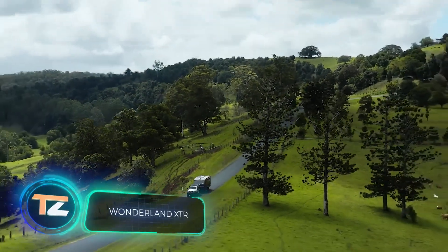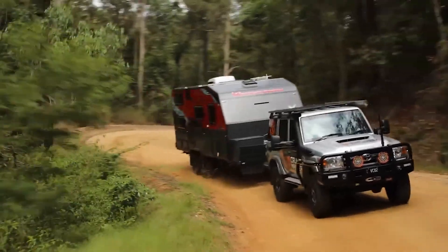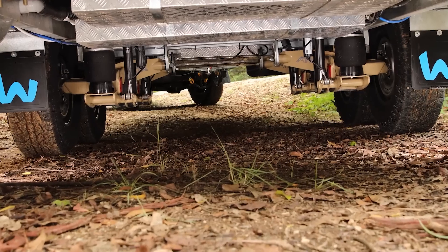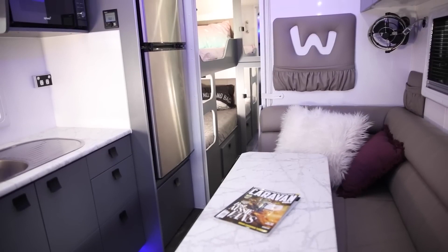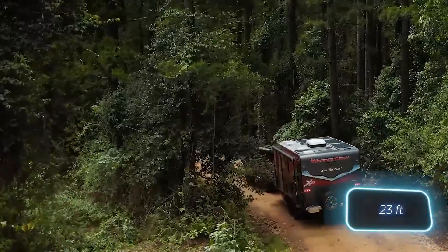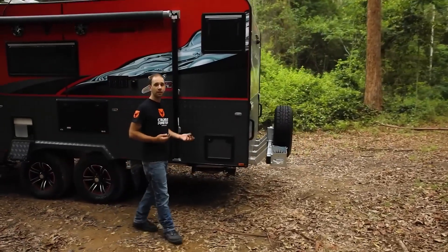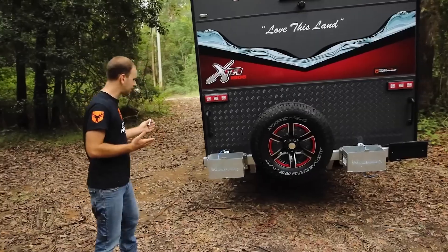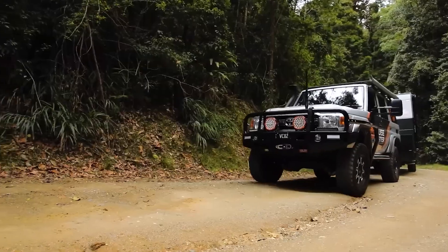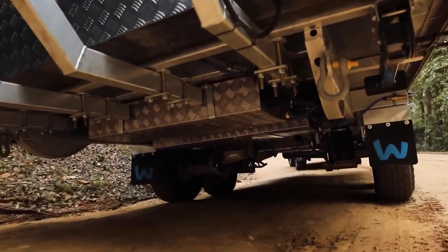Here is an impressive camper from Australia, hailed as the pearl of its model range. This family version seamlessly blends comfort with off-road capabilities. Noteworthy features include wirelessly adjustable suspension and standard equipment like a refrigerator, stove, AC, and heater. Despite a length of up to seven meters, the manufacturer offers over 30 layouts accommodating up to seven people for overnight stays. Custom-made sheets, quilts, and quilt covers are available for more exclusivity. It comes with a price tag of around $130,000.